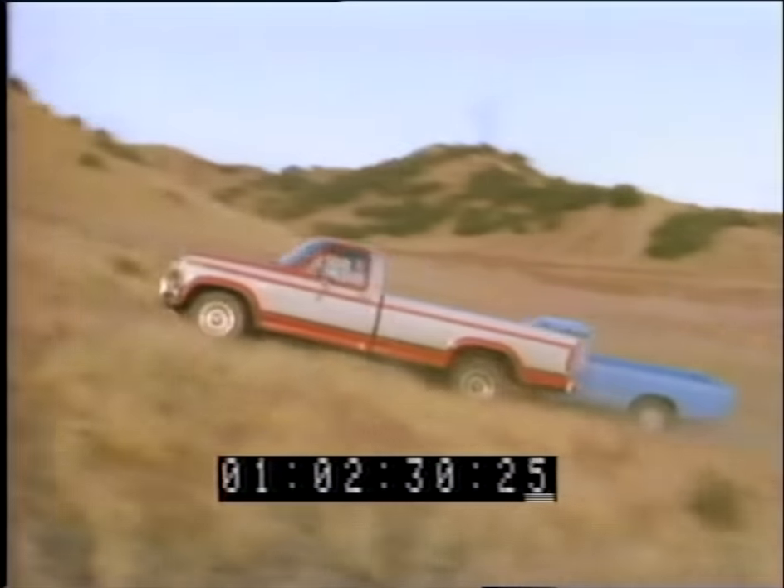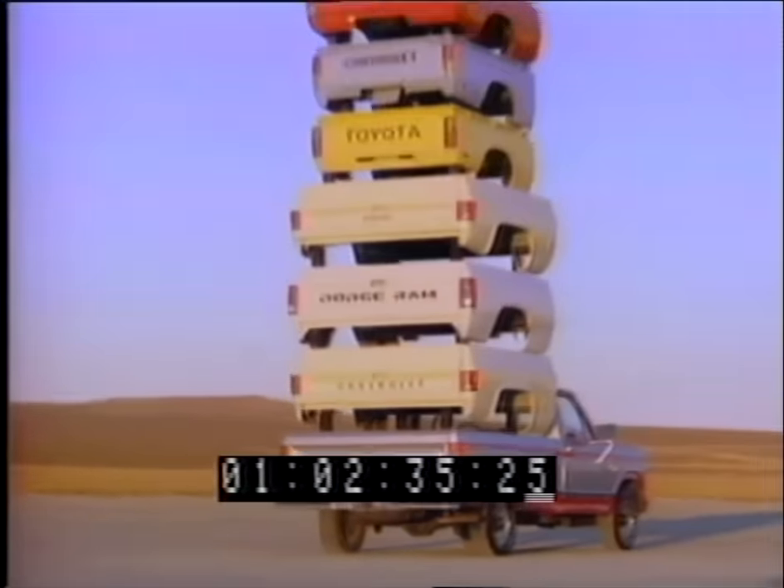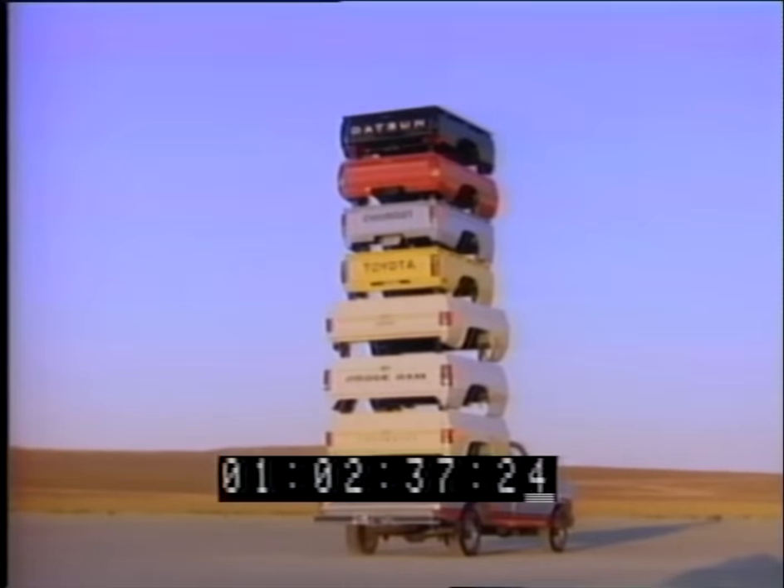Now check out Ford's base price compared with the little imports. Yes, for total value, Ford carries them all. It's America's best-selling pickup.